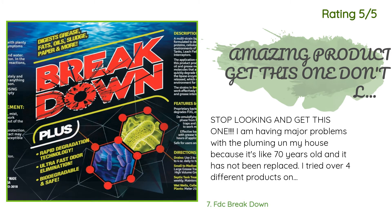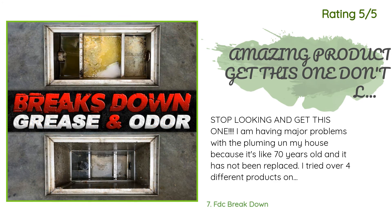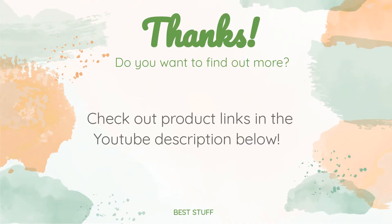Another happy customer said: 'Stop looking and get this one. I am having major problems with the plumbing on my house because it's like 70 years old and it has not been replaced. I tried over four different products on Amazon and none of them did anything for me — some recommended by Amazon with better reviews, and they did absolutely nothing. This one fixed the issue I was having in just two days. None of the others could do anything for my plumbing that was clogged and backing up horribly.' Thanks for watching, and hope you liked it. All the links about the products will be in the description below, so if you want to find the best prices and more information, be sure to check them out.